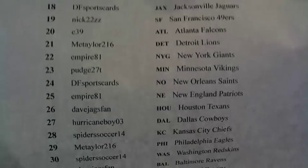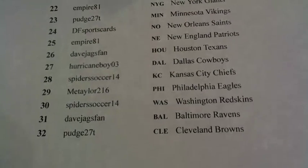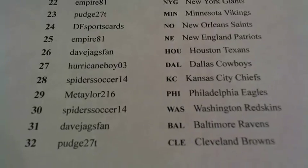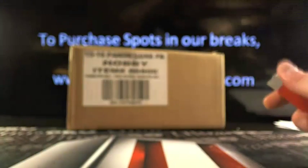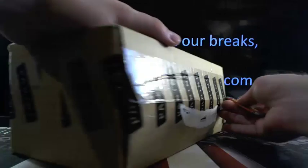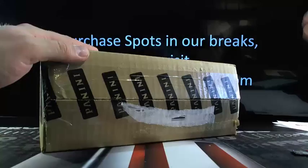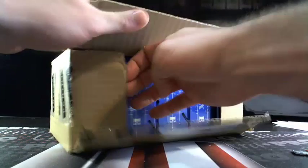DF Sports Cards running around — Nick22, me, Taylor, Empire, Dave, Hurricane Boy. Dude, Hurricane Boy hit a monster last week. Hit that Peyton Manning mini chrome auto out of five last week. So Hurricane Boy, a little disappointed — I'm not mad, I'm just disappointed that you didn't get it graded. But the timing couldn't have been more perfect for you, bud.